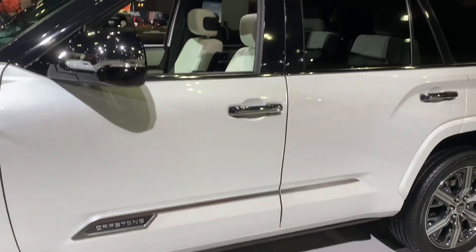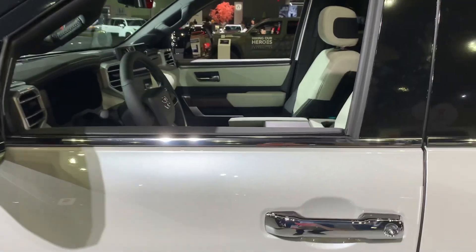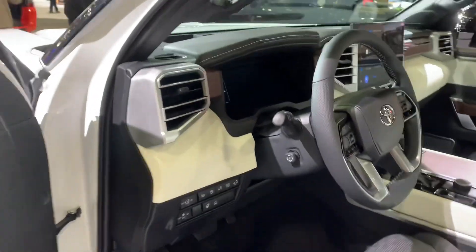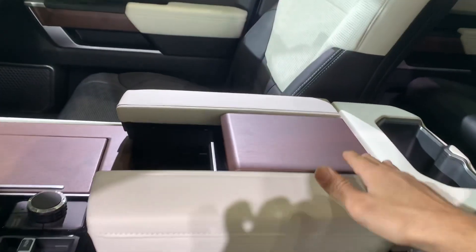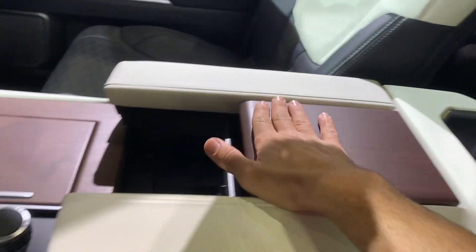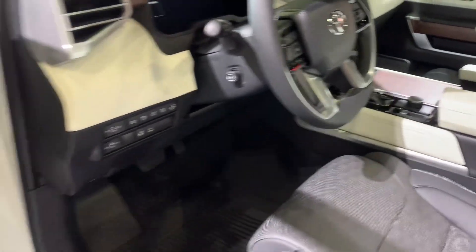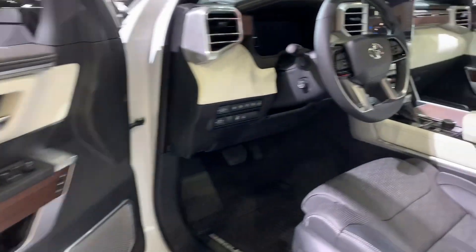You have the Capstone badge to let you know this is the highest trim. Once you walk inside, this is Lexus-level luxury — honestly, Land Cruiser luxury. It's equipped with real American walnut wood touches and beautiful leather everywhere. Toyota has done a tremendous job designing the interior of this car.